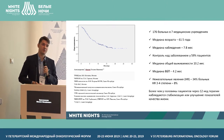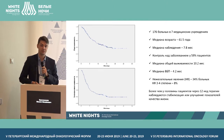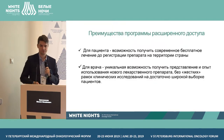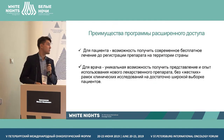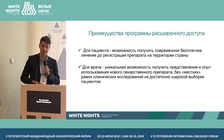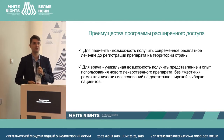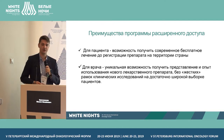Adverse events occurred in 34% of patients, with grade 3-4 toxicity in 8%. The main adverse events were dyspnea and liver enzyme elevation. Regarding quality of life, more than 50% of patients at 12 weeks of therapy showed stabilization and improvement in quality of life. The advantages of the extended access program for patients include the opportunity to receive free treatment before the drug is officially registered in the country, and for physicians, the ability to gain experience without the strict limitations of clinical trials.